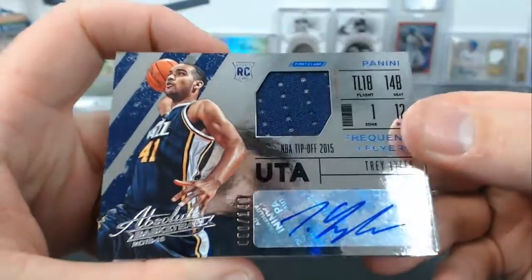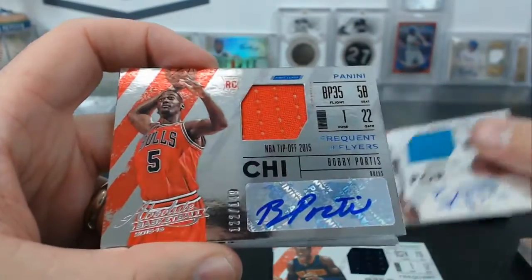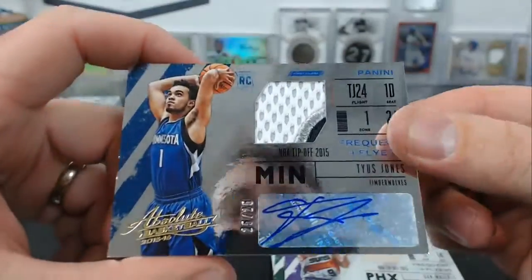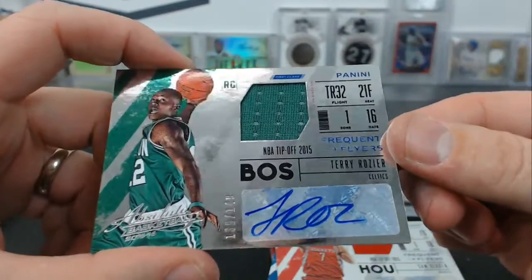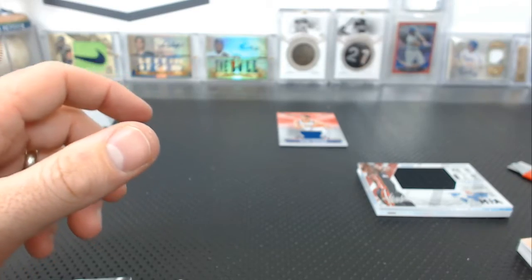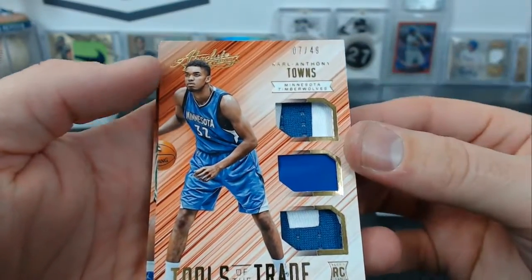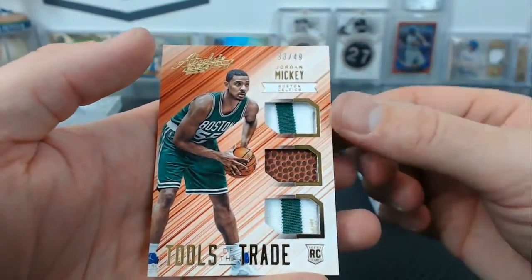Jersey autographs: Trey Lyles, Dennis Schroder to 99, Gerald Henderson, Bobby Portis, the Greek Freak patch to 25 — patch auto. Dan Thundar Marley to 99, Tyus Jones patch auto 25 of 25, Decker to 149, and Terry Rogier. Triple patches: Kelly Oubre Jr. to 49, Dino DNA, Karl-Anthony Towns with the shoe piece — that card is awesome — 7 of 49, and a Jordan Mickey to 49.